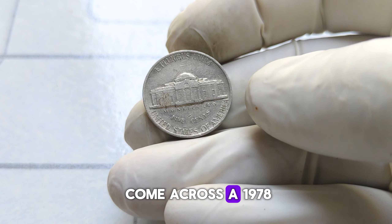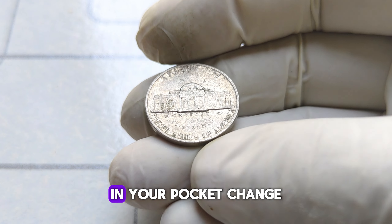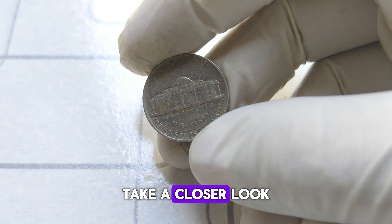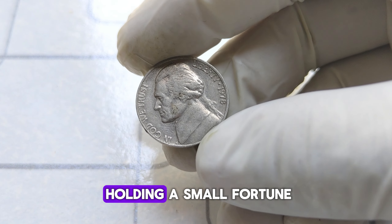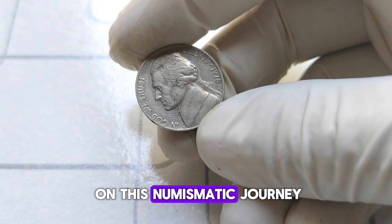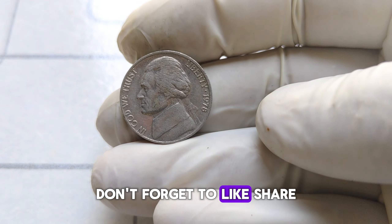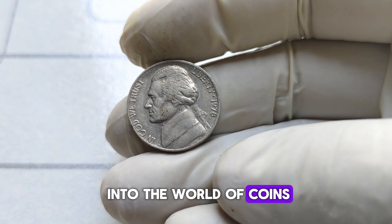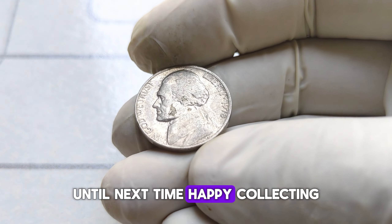If you happen to come across a 1978 Jefferson nickel in your pocket change or tucked away in grandma's old coin jar, take a closer look. You just might be holding a small fortune in the palm of your hand. Thanks for joining me on this numismatic journey. Don't forget to like, share, and subscribe for more fascinating insights into the world of coins. Until next time, happy collecting!